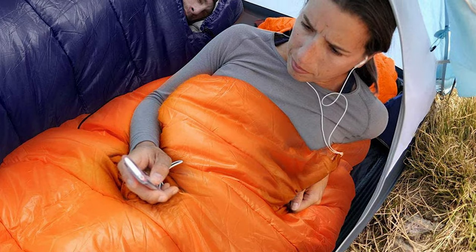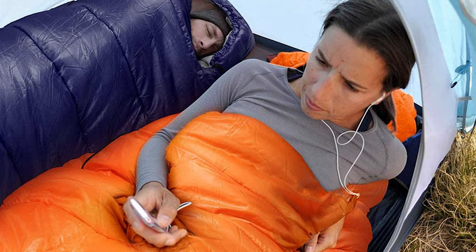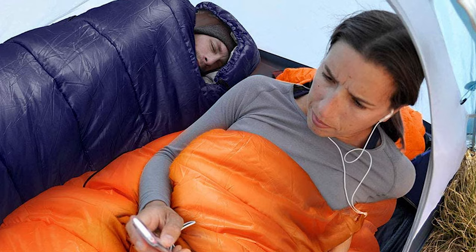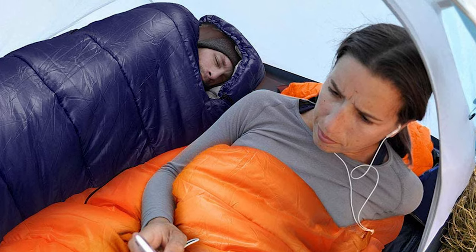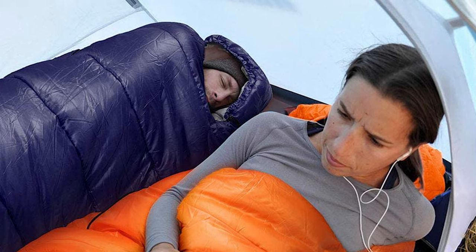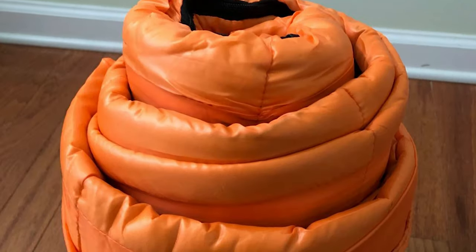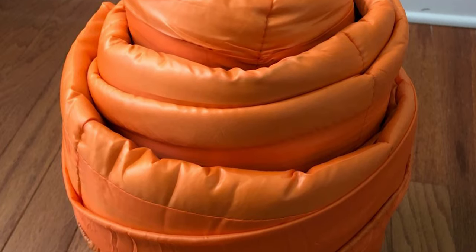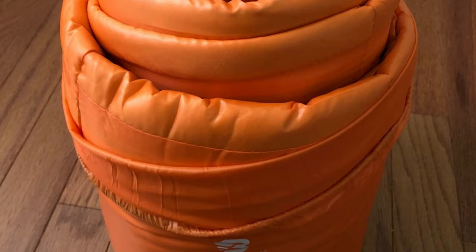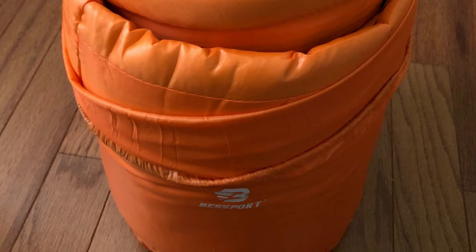It will keep you comfortable from 50 to 68 degrees Fahrenheit, with temperature limits down to 32 degrees Fahrenheit. The adult mummy bag also has a drawstring hood that keeps warm air in and cold air out and away from your head and neck. This bag is constructed with a 210T ripstop polyester shell that protects against windy and wet weather. Thanks to the ripstop fabric, it is durable and resists damage from stones, branches, and other natural elements.